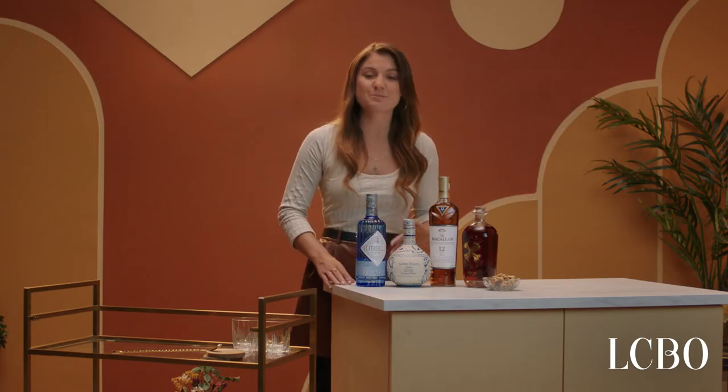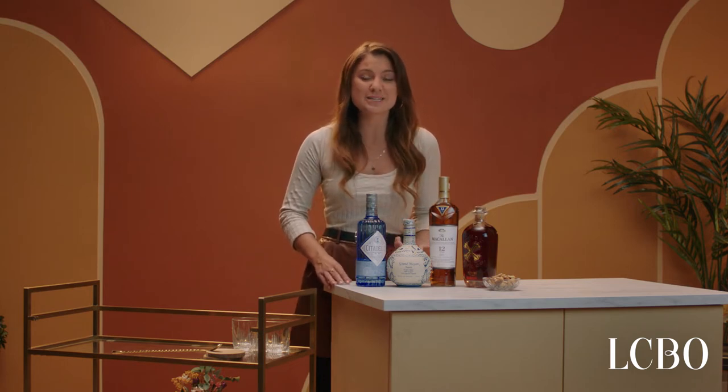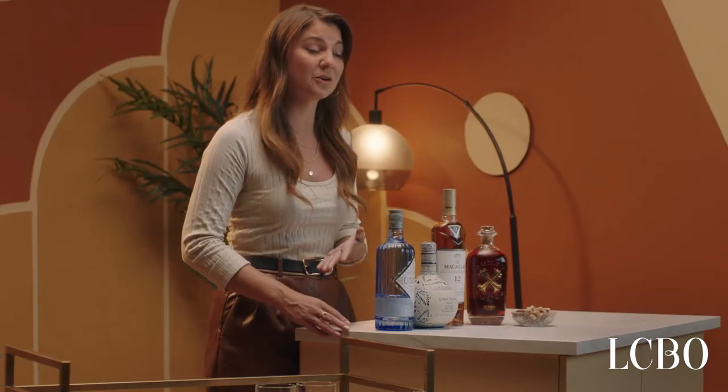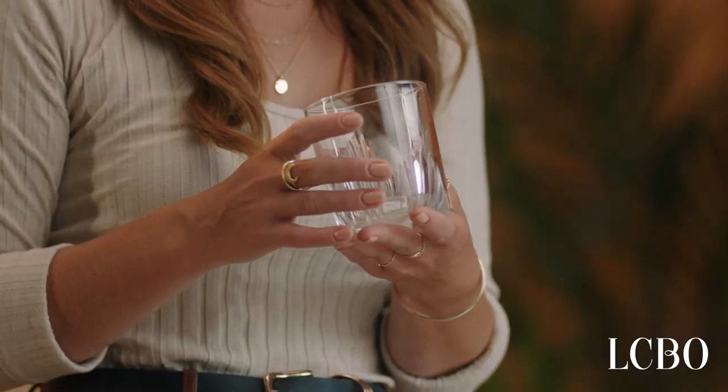Every bar cart is different, but each should have sections. There's a space for your spirits, a space for your cocktail tools, and a space for your glassware. I like having special glasses that I bring out when I have guests over, like these, but we'll talk about these later.